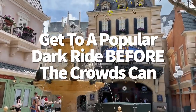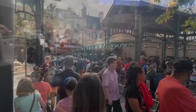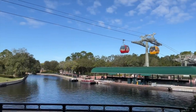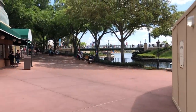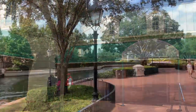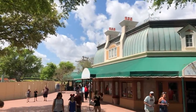Want to get to Remy's Ratatouille Adventure before everybody else? Crowds for this trackless dark ride can still be pretty intense, but if you're staying at a hotel on the Skyliner route or an Epcot area resort, you can enter through the back entrance — the International Gateway, sandwiched between the France and UK pavilions — putting you right next to Remy when you step into Epcot. To get even further ahead of the crowds, take advantage of early theme park entry for Disney hotel guests, which gets you into the park 30 minutes before everybody else.